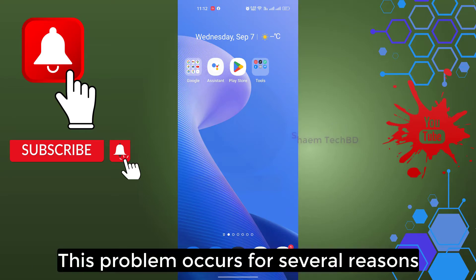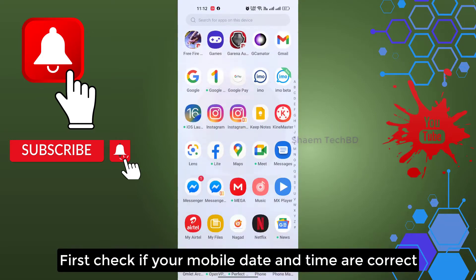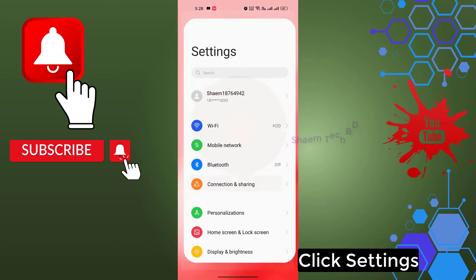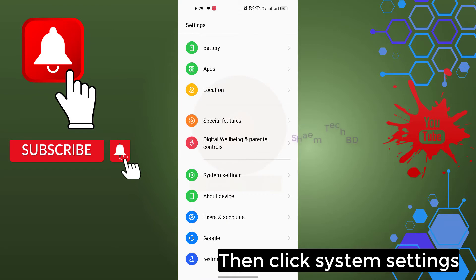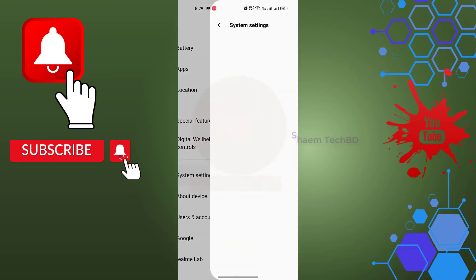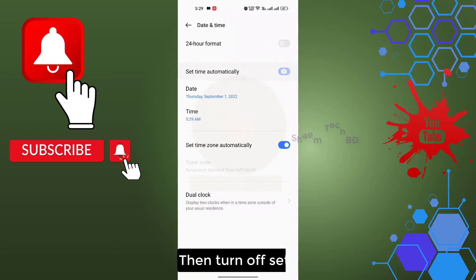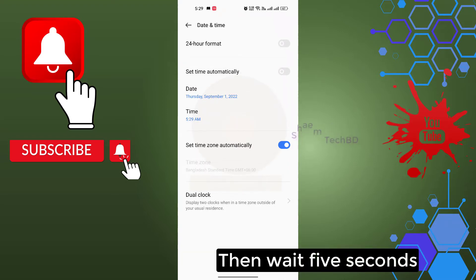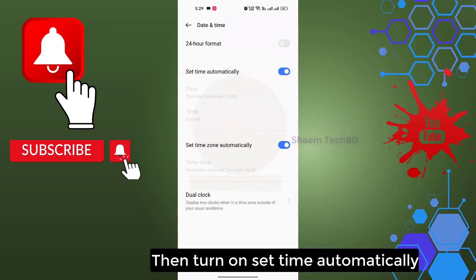This problem occurs for several reasons. First, check if your mobile date and time are correct. Click Settings, then click System Settings, then click Date and Time. Turn off 'Set time automatically,' wait 5 seconds, then turn it back on.